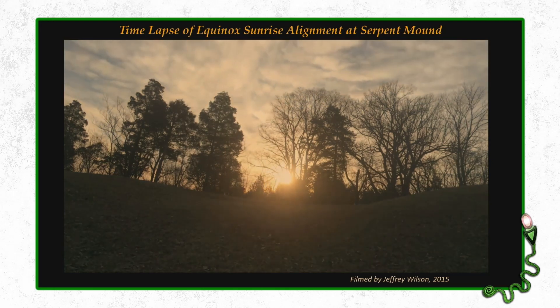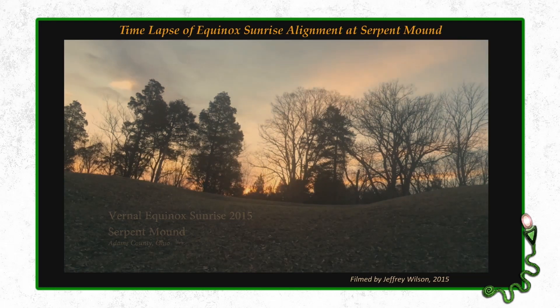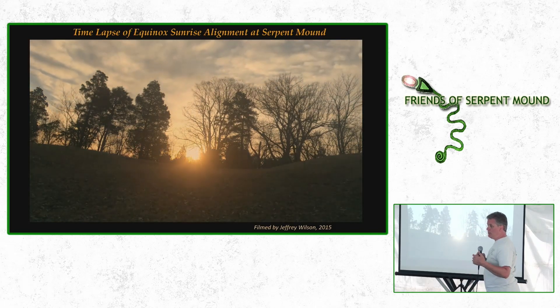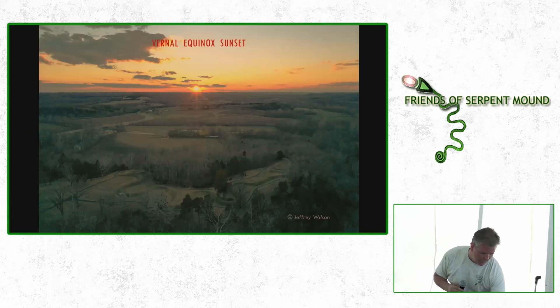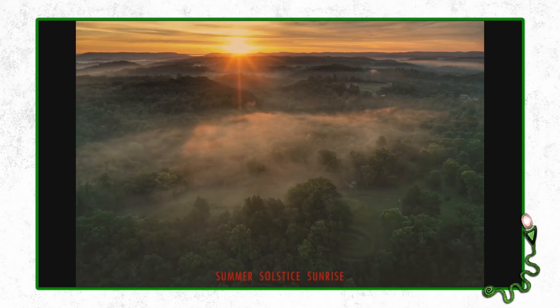There's your vernal equinox sunset through that opposite bend. Here's your summer solstice sunrise — a little tricky to see because there was fog. It's usually foggy on summer solstice. Here's a view from the ground — we've advocated for the removal of trees in these areas where you can watch the alignments. There's the sun coming up through the alignment, popping above the tree. This is the bend behind the head. There's your summer solstice sunset — we'll probably get the drone up there and project it on the screen live tonight. We did that last night and it worked out pretty well.